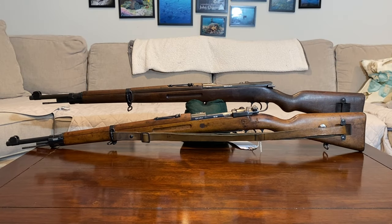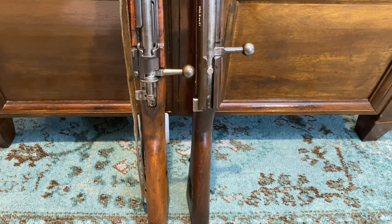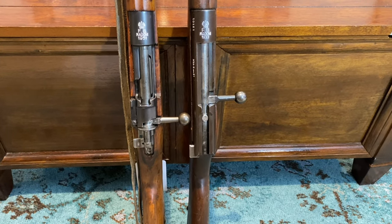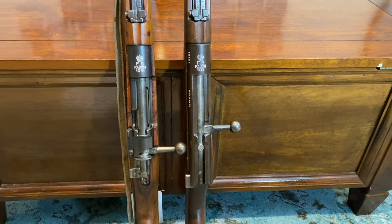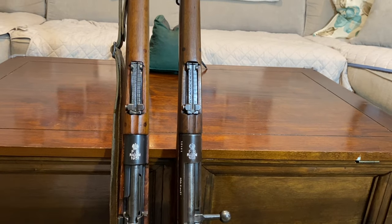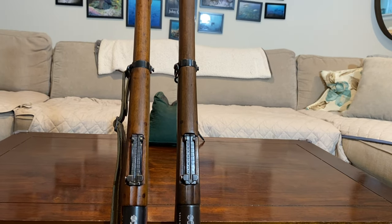Now I'd like to take a closer look at this trainer and compare it to an actual WZ-29 short rifle — in this case a 1931 dated K29. Compared to the WZ-29, the trainer does appear to mimic one from far away. The Poles did a pretty good job designing this trainer to replicate the WZ-29. Comparing the two, the overall length for both is around 43 inches from muzzle to butt plate, and the overall weight is right around 9 pounds unloaded.